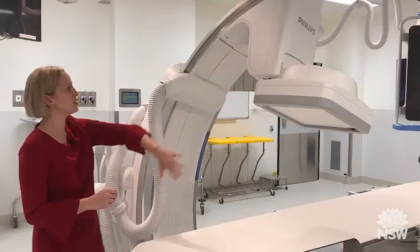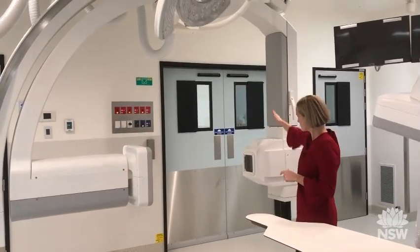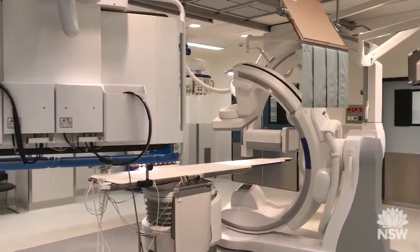These rooms have a dual functionality, so they can do two things. What we've got here are some imaging devices, so basically these rooms take x-rays during the operating procedures. This is a biplane room, so we've got two x-ray taking devices. This biplane room is new to us here at Nepean, meaning we can use it for both neurosurgery and vascular surgery services.